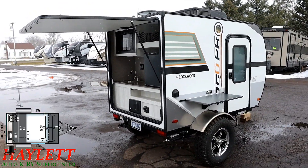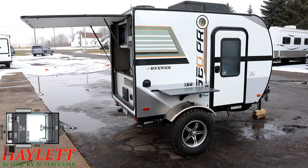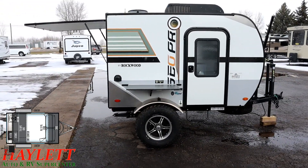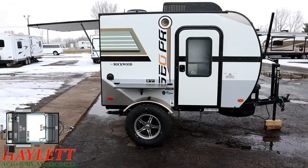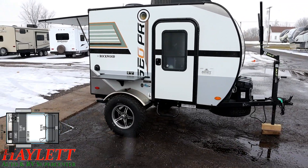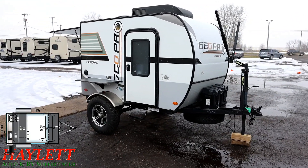Back there in that camp kitchen there is an inverter, so if you do want to kick on that microwave you have the ability to do that. There are also household and USB plugs back there to keep phones or different things charged up. There's also a handy little side-mount grilling shelf, so you do have a place to set down a platter.